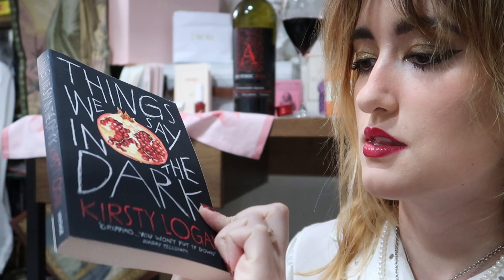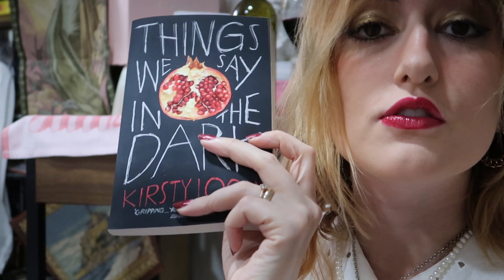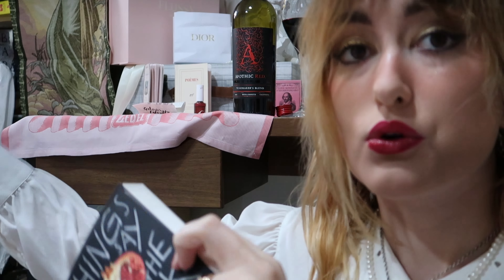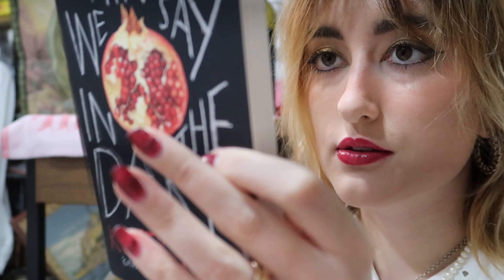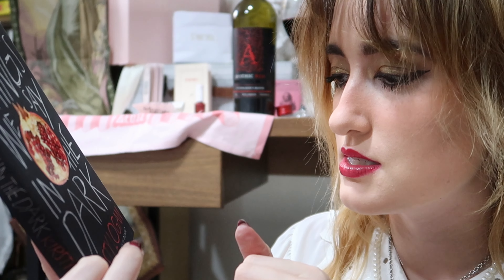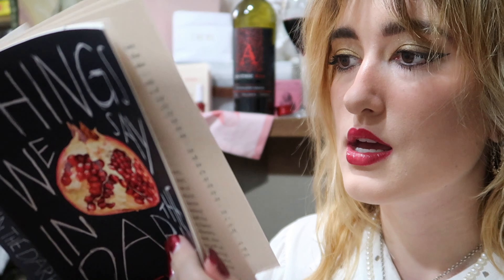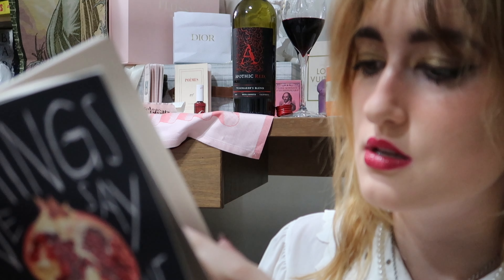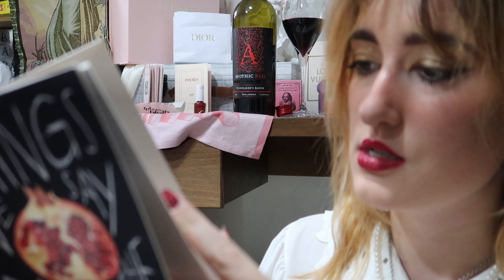Also from Waterstones is 'Things We See in the Dark' by Kirsty Logan. This was such a hard book to find — I went to the biggest Piccadilly store in all of Europe and three employees searched every floor and couldn't find it. But the Waterstones in Covent Garden had it. It's short stories about things we're afraid to say in the dark, and it has really pretty illustrations on some of the chapters, so I'm excited to read it.